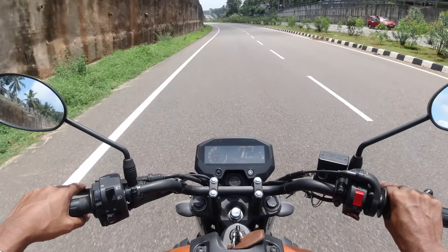Braking is okay for the power delivery, however I personally would have liked a little more bite from the front brakes. I did not feel any unnecessary ABS intrusion as well.